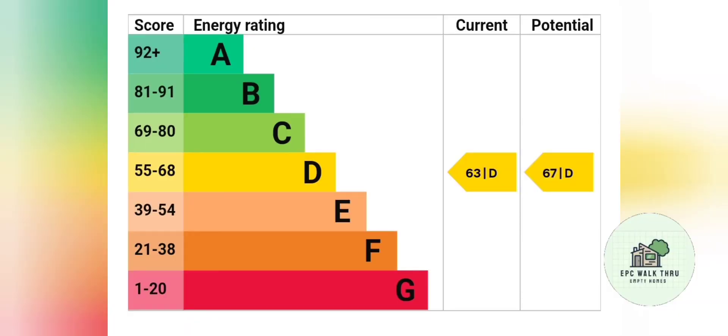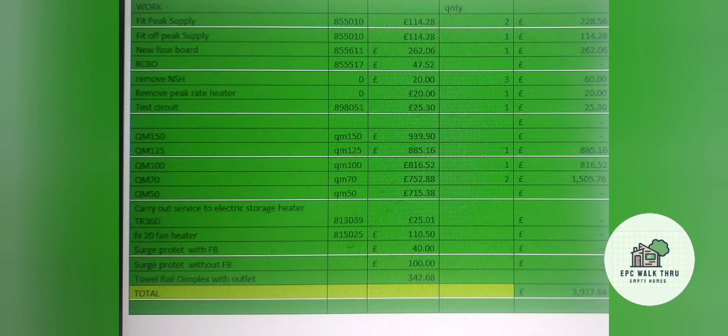I have a quote generator on an XLS spreadsheet. You tap in the quantity of off-peak supplies, peak supplies, whether you need a new fuse board, and the quantity of different Quantums, and it totals it up and gives you a total. That can then be passed to the electrical contractor to do the work.